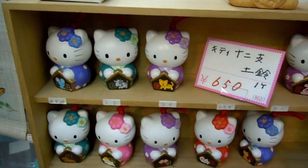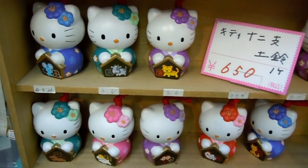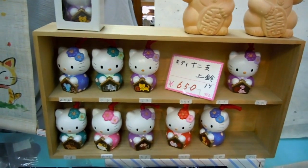For lovers of cuteness — Hello Kitty pottery! They're cute and less than ten dollars each. That's pretty good.